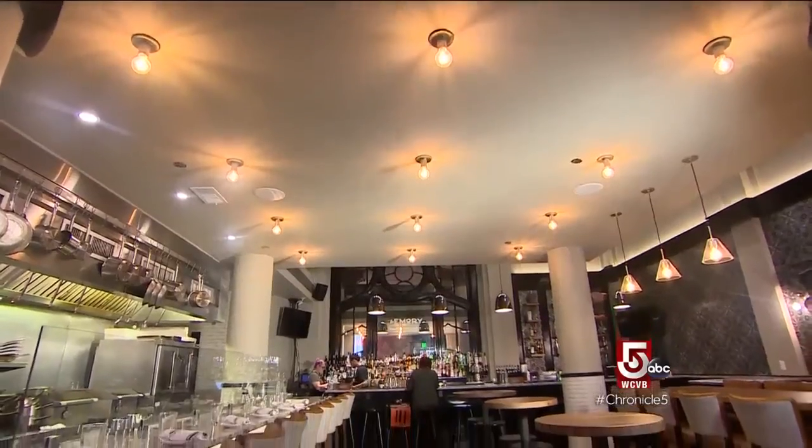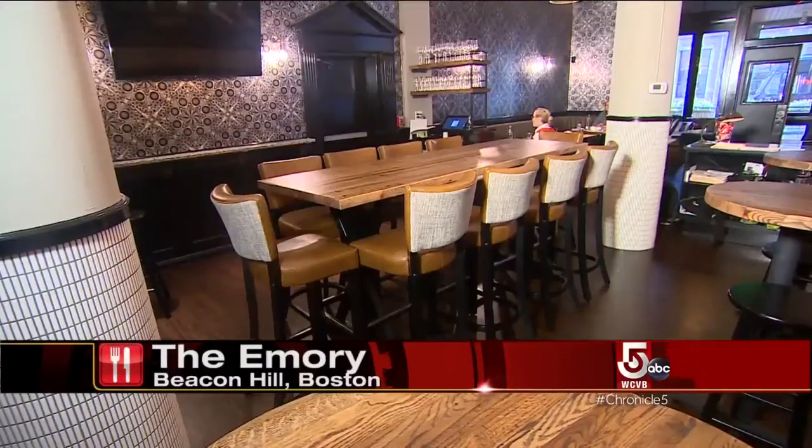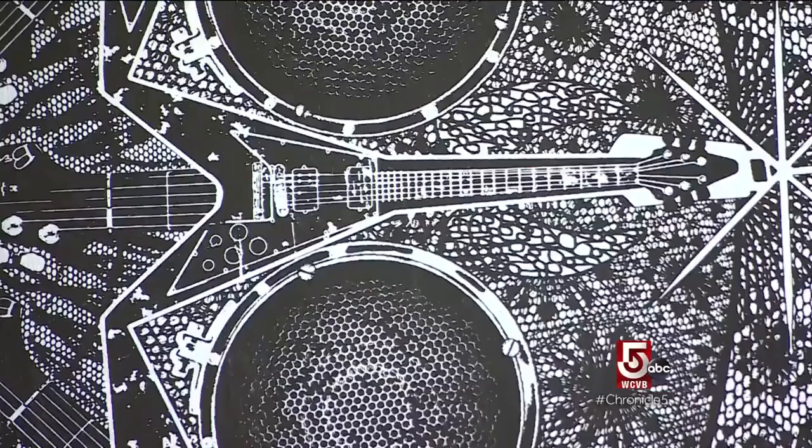Lining the open-concept kitchen are counter seats for singles or pairs, plus a communal table to share — and if you look closely enough, wallpaper with a musical message. "We just want it to be welcoming — a place where people come, hang out, and have a good time." As for the name, Emery means "home strength," but it's also the real first name of owner Andy Kilgore. Many of the men in his family share the name Emery, though they all go by a nickname or their middle name.